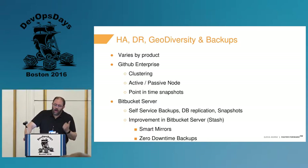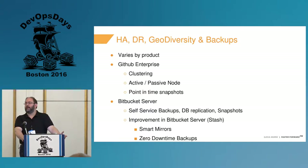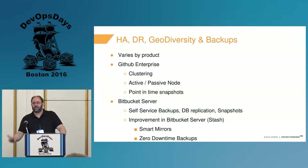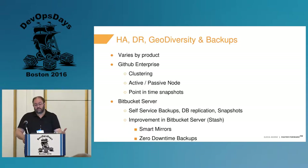The features in these vary by product. For GitHub Enterprise, clustering comes as an option, and it includes an active and passive node for disaster recovery, plus point-in-time snapshots built right into the product. Bitbucket Server comes in two variants: single-hosted server and a data center edition. It really relies on you providing a lot more of the infrastructure yourself — but on the other hand, you pay a ton less.